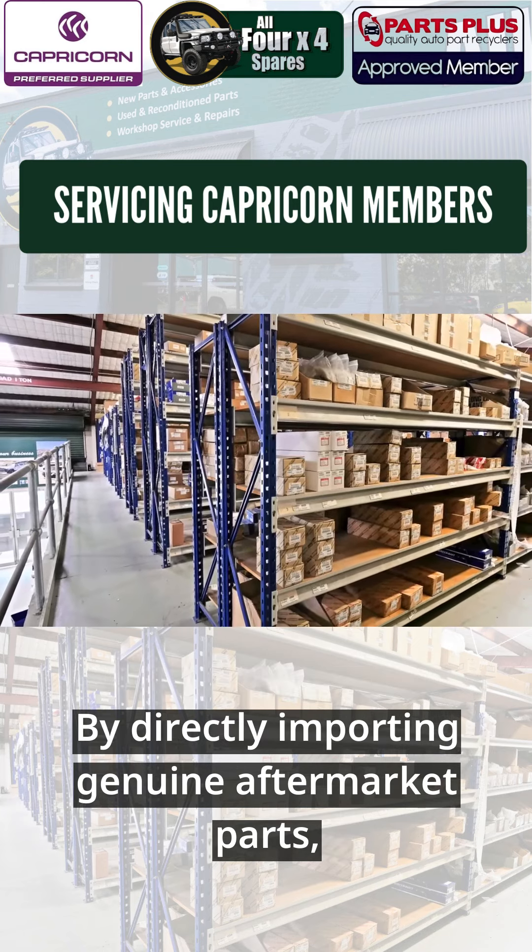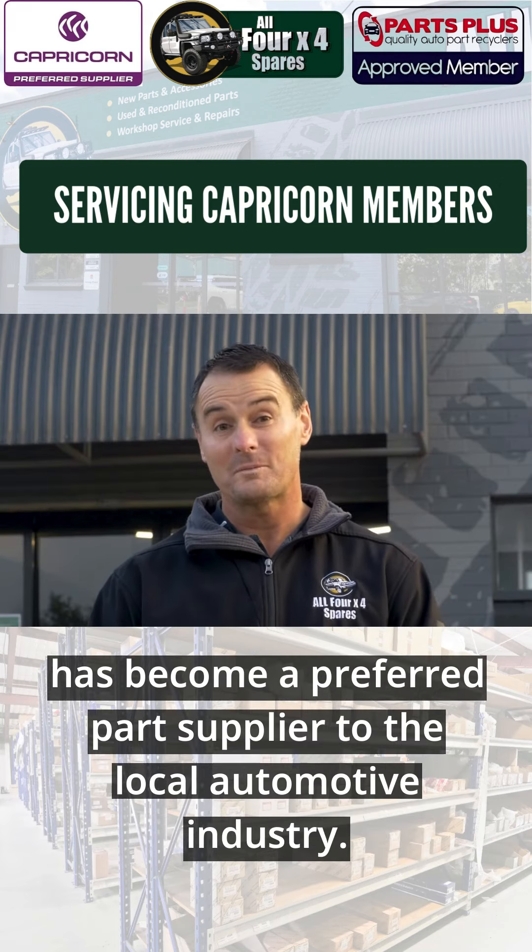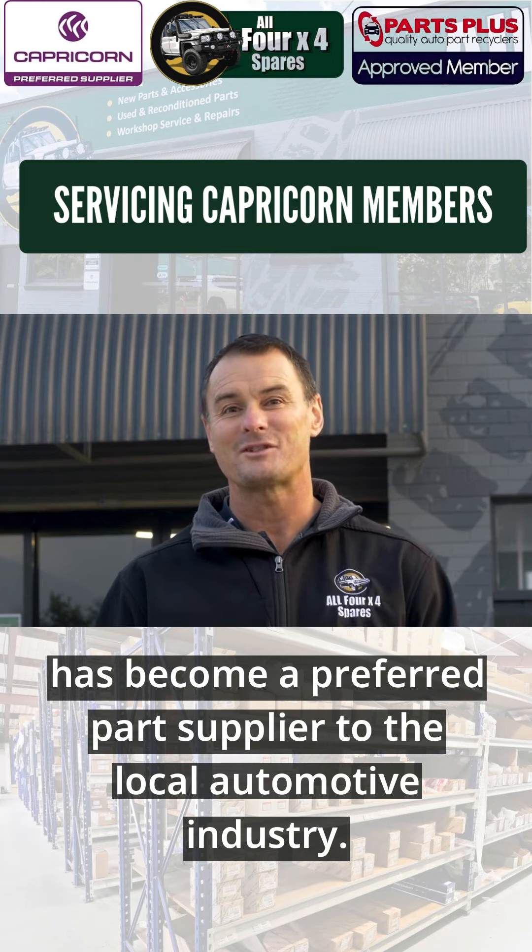By directly importing genuine aftermarket parts and the significant cost savings associated with this, All 4x4 Spares has become a preferred part supplier to the local automotive industry.